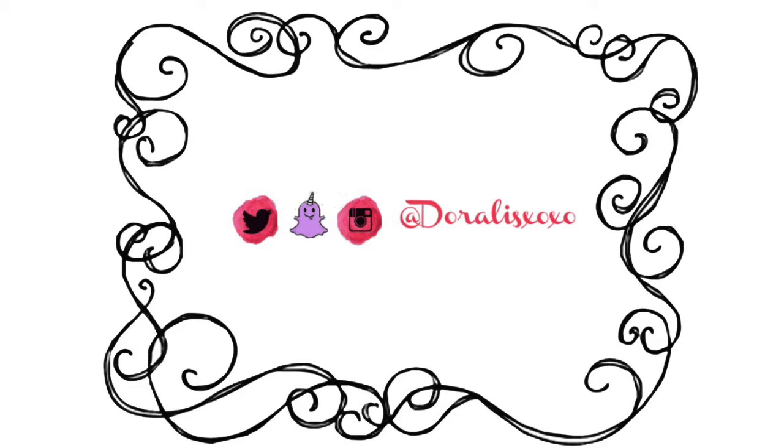Hi everyone, welcome to my channel! If you're new, welcome — my name is Dorales. Today I will be sharing with you guys a fashion haul. I wanted to show you guys some things that I got, some things that I think are great, so you guys can go and get them yourselves if you want to. Let's begin!